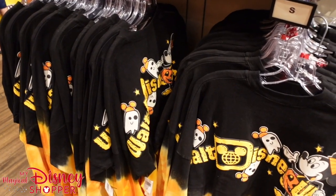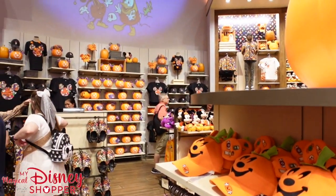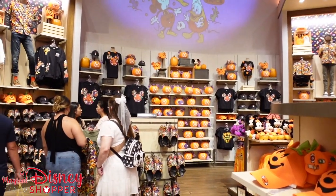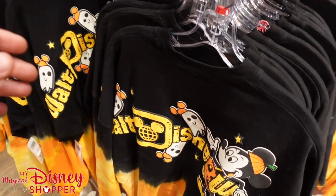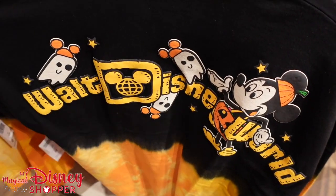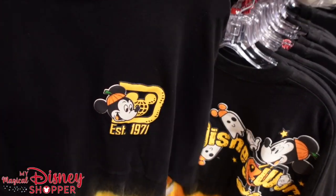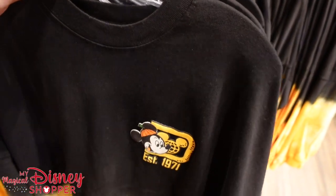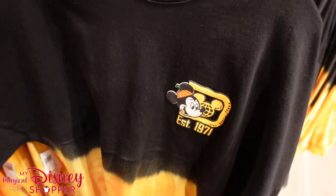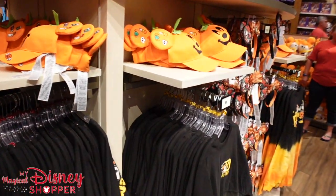The Halloween spirit jersey is finally here. We've showcased almost all of this merchandise in a couple of different videos, so be sure to check those out on our channel. The spirit jersey is $74.99 — that's typically what they go for. Love that look with Mickey, really digging the tie-dyed bottom. On the front side you've got that logo — traditional spirit jersey logo but with Mickey on there as well. So glad those finally showed up.